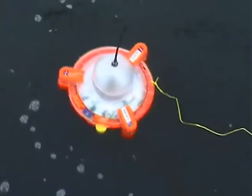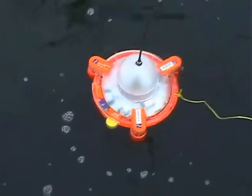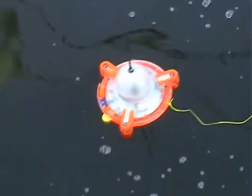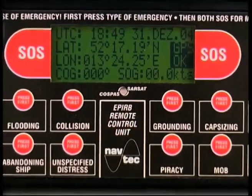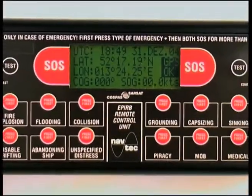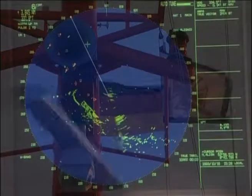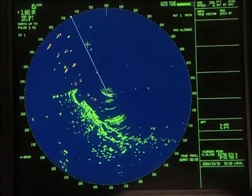Once at the surface, the beacon starts to transmit emergency signals to the satellites, using the actual geographical position. An integrated GPS receiver updates the beacon's geographic position continuously for 48 hours. In the past, EPIRBs did not have this capability.